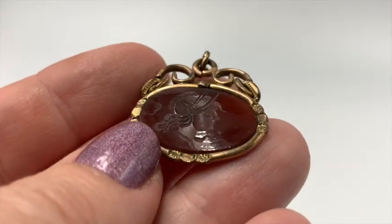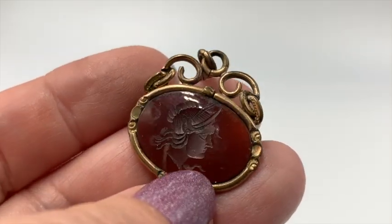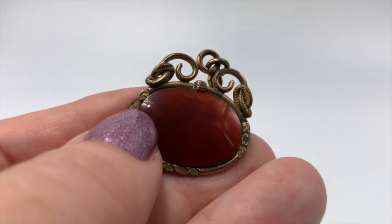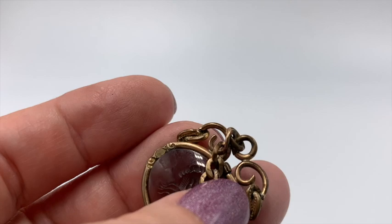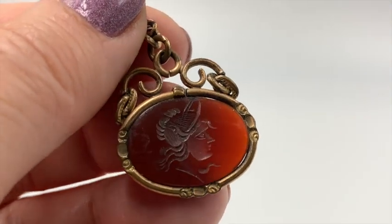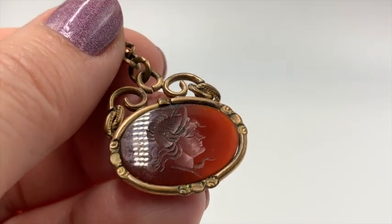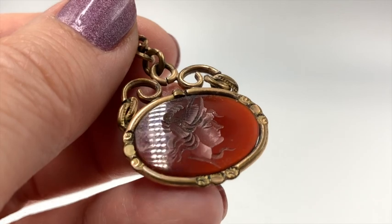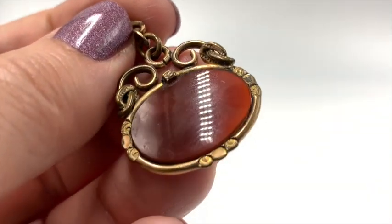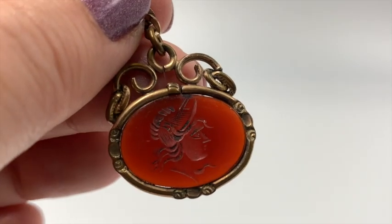This is a very nice intaglio. I'm guessing that's maybe carnelian — I don't know. I'm not sure if this was just a pendant and the necklace part broke, or if it was a charm on a bracelet. I'm not sure, but it is very, very lovely. Not real gold, but it's very nice.